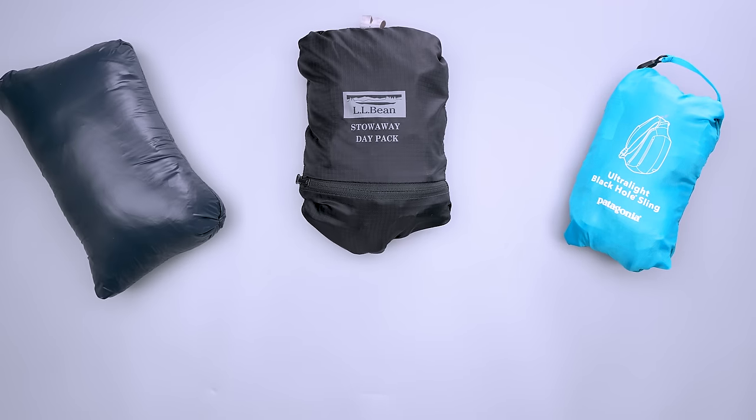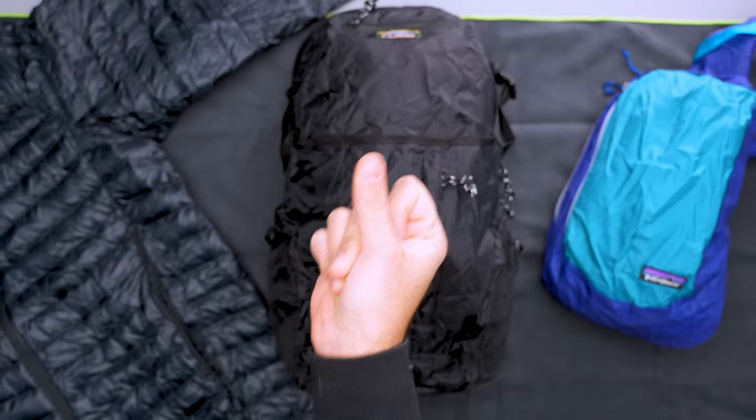Whether it's a packable backpack for your daily essentials or a compressible jacket to keep away the chill, this travel gear can make life easier on your trip. I'm Lauren from Pack Hacker, your guide to smarter travel. These items may be something you pack for emergencies or to save space in your backpack. No matter why you bring it, there's always a reason to reach for packable travel gear.